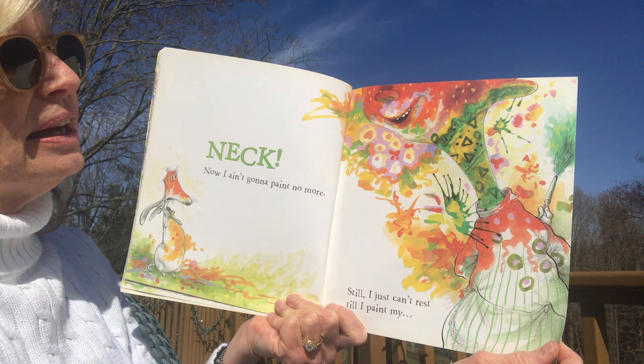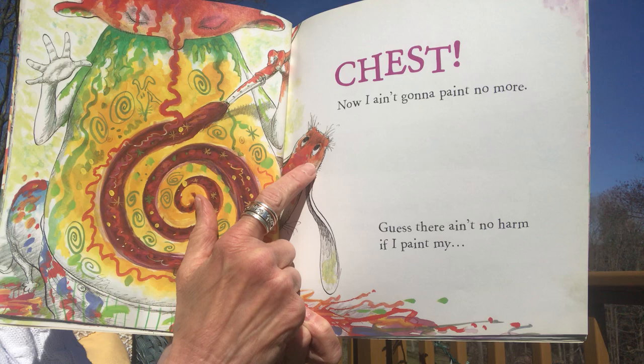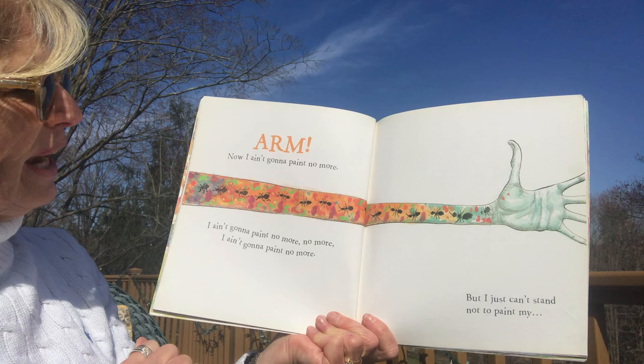'Still, I cannot rest till I paint my chest!' Oh my goodness, there he goes — he's got his shirt off and he's painting himself. Look at the dog, it looks a little worried. 'Now I ain't gonna paint no more. Guess there ain't no harm though if I paint my arm!' You're right — no, I ain't gonna paint no more.